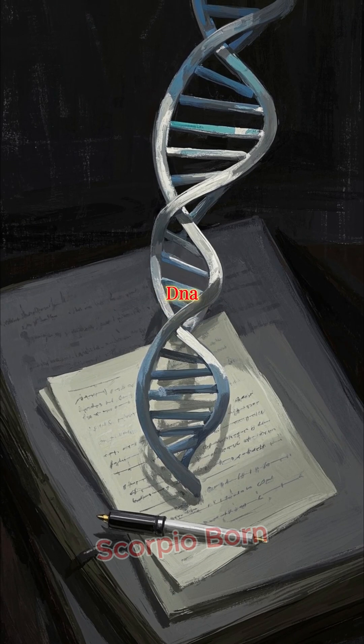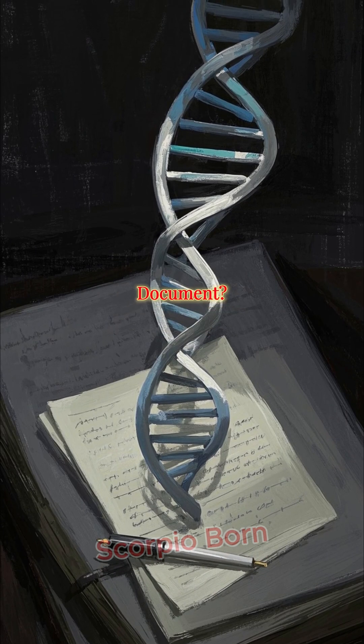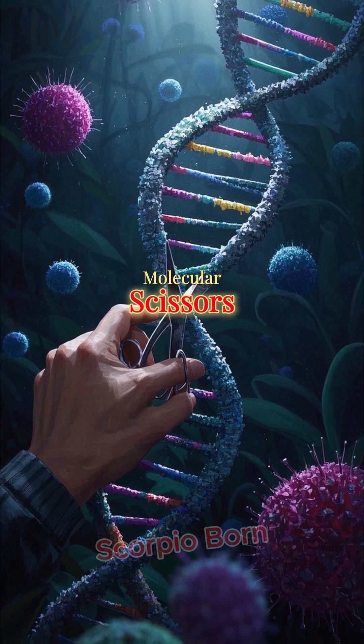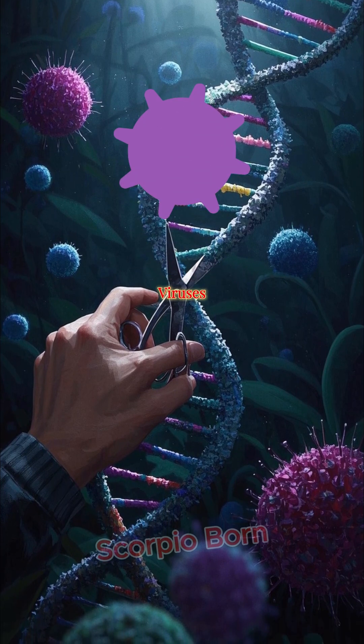What if we could rewrite your DNA, like editing a document? CRISPR is a real-life gene editing tool that works like molecular scissors. It's based on a system bacteria use to fight viruses.